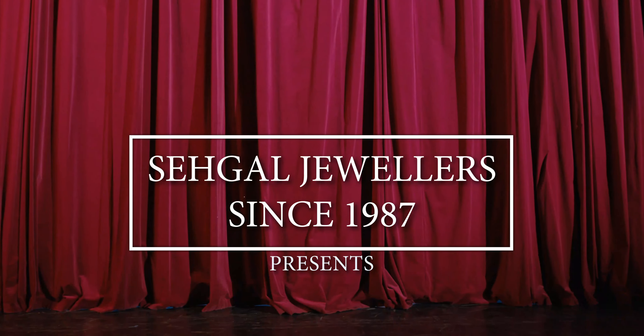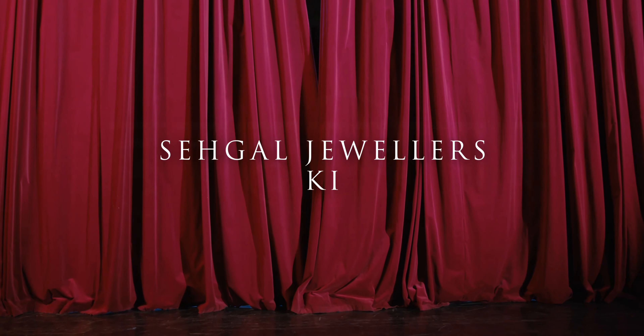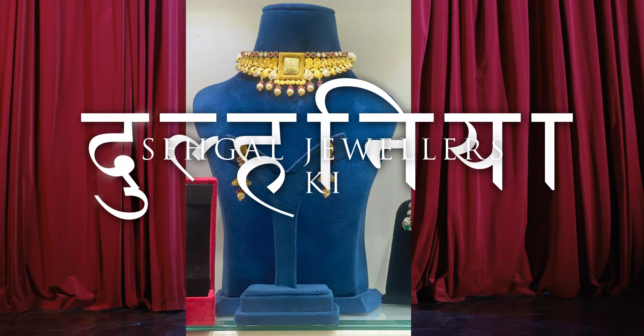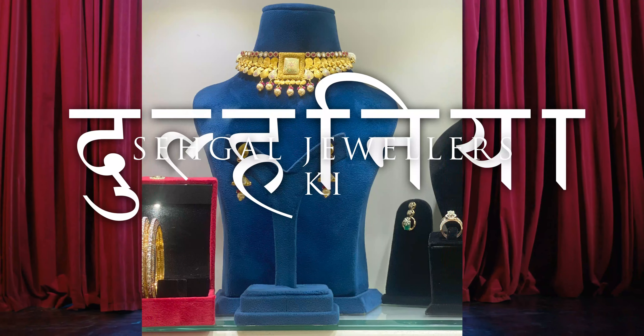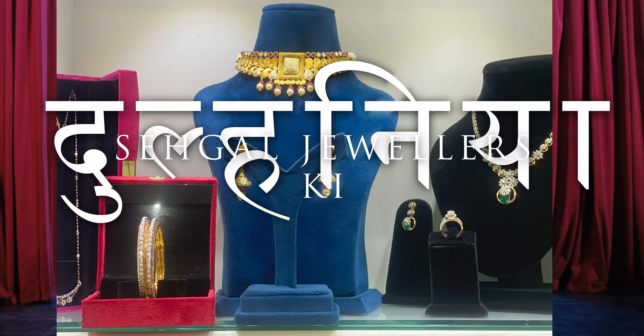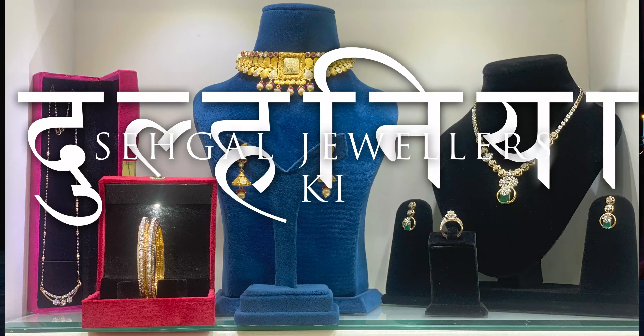Hello everyone, welcome back to Seagull Jewelers. Today we have something truly special for you: a mesmerizing collection of bridal gold and diamond jewelry from our Galhania edition. If you're a bride-to-be or simply a jewelry enthusiast, you're in for a treat. Let's dive into this spectacular bridal stack.